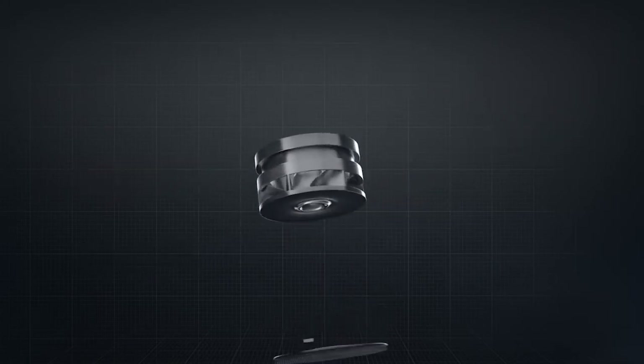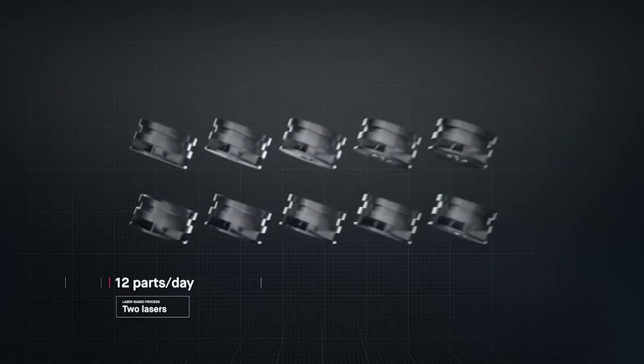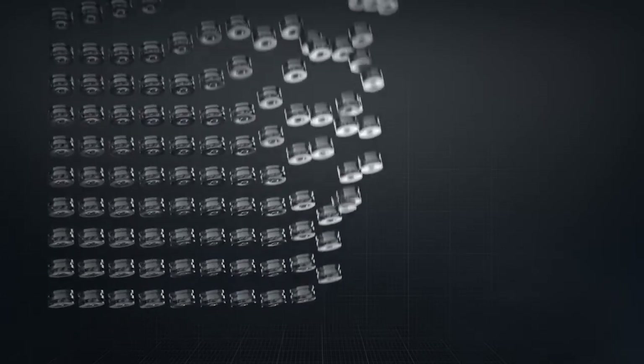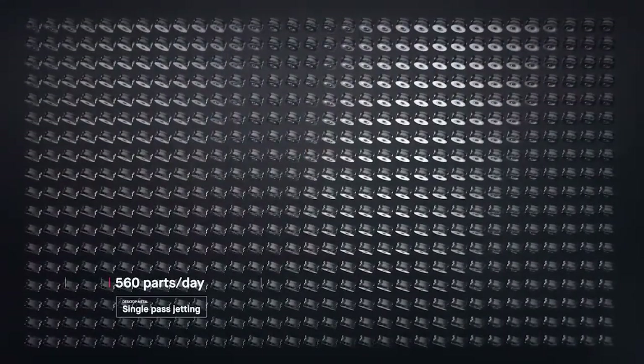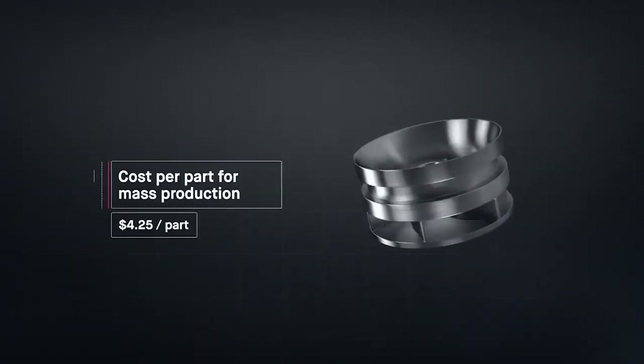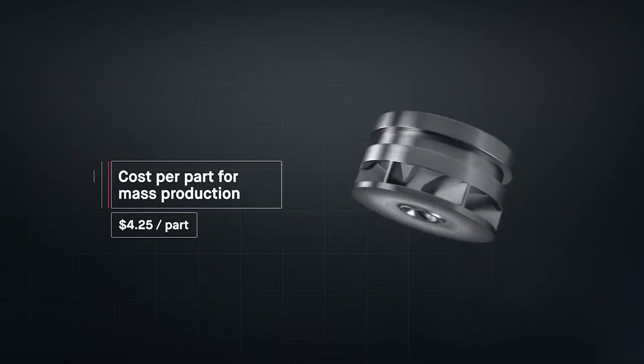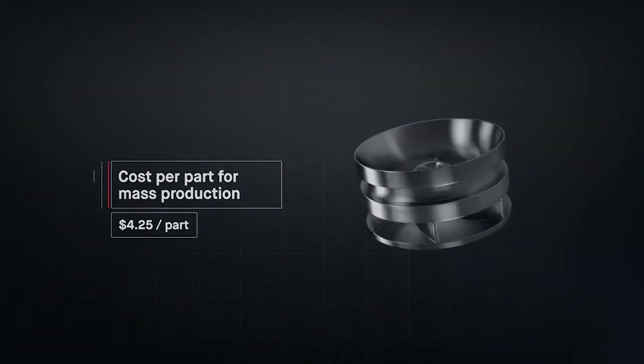The result is sheer throughput. In the time it takes laser-based processes to produce just 12 impellers, Desktop Metal single-pass jetting technology would have produced over 500. Metal 3D printing has been too expensive and too slow to change the world around us, but at up to 100 times faster than existing technologies, the production system unlocks the cost per part needed for mass production. For the first time, it's possible to go to market with metal 3D printing.